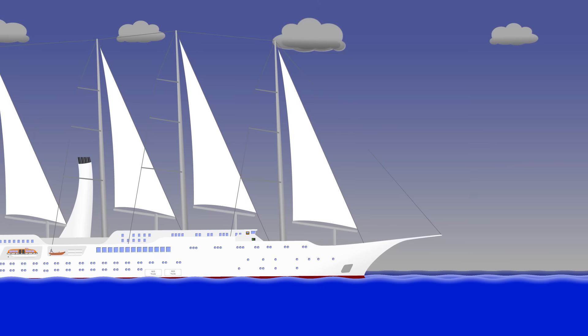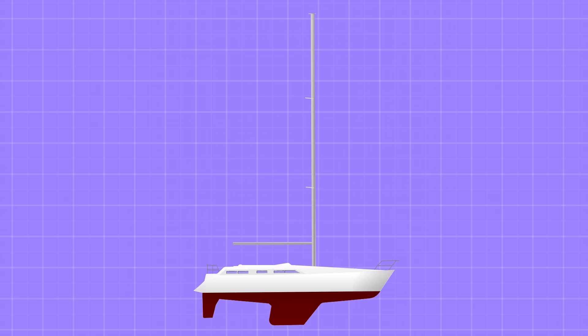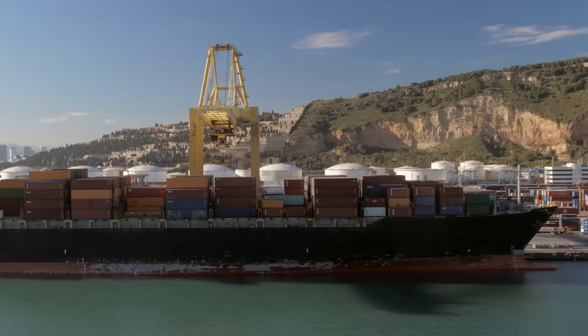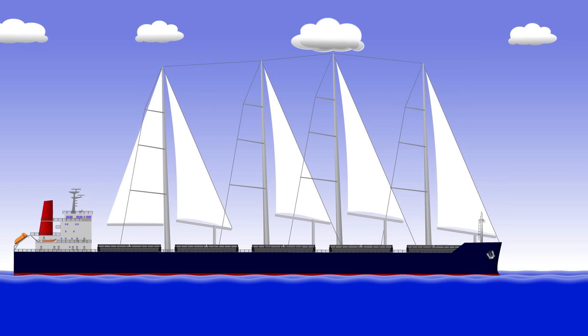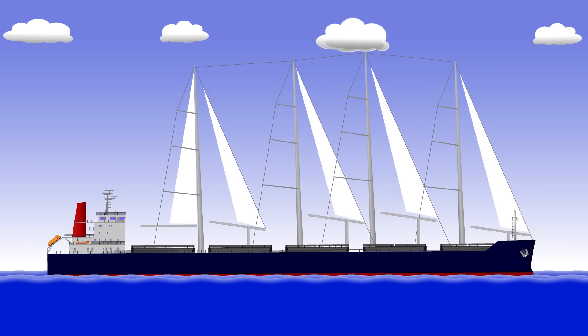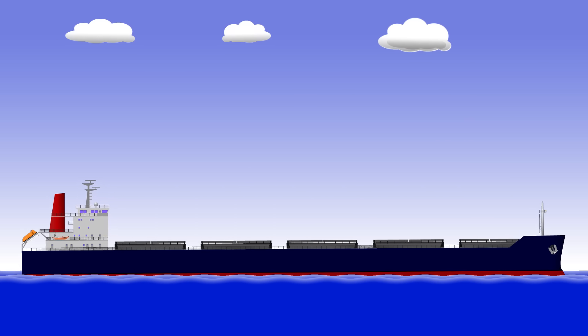Plenty of vessels use sails now, even some cruise ships. They all work in the same way — a mast supported by rigging holds up a fabric sail. As the wind blows across the sail it gets deflected astern, propelling the vessel ahead. By adjusting the shape of the sail using the sheets, you can create propulsion with the wind in almost any direction. But none of those vessels need to worry about loading cargo. Cargo ships need deck space for carrying deck cargo and for access to their holds, which rules out a traditional rig.